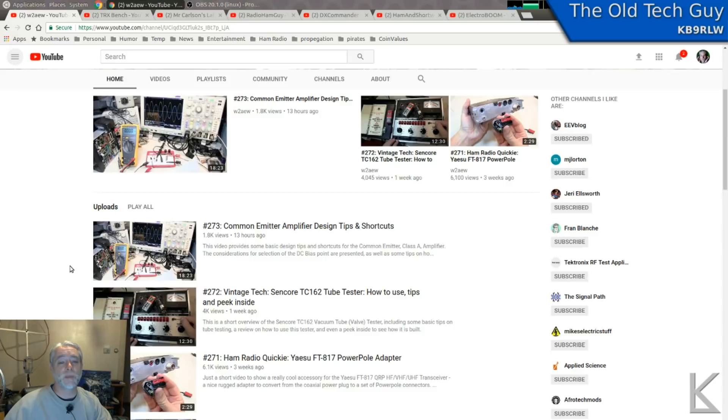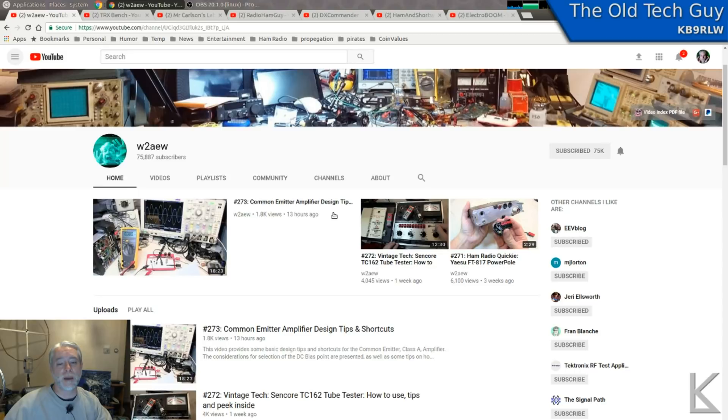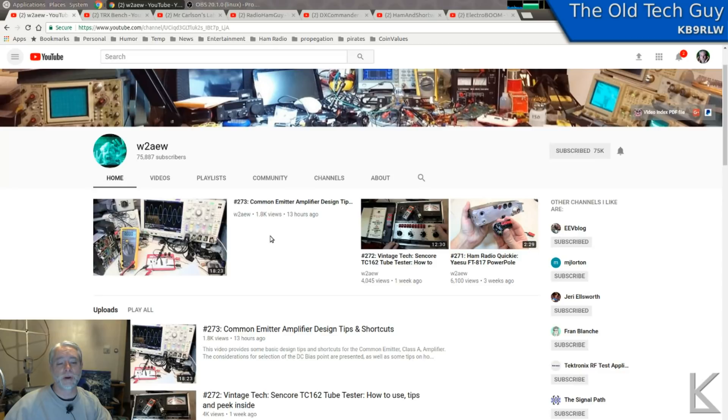So quite a bit of content there to check out. And look at that bench — that's a busy bench right there. But great guy and great videos. Look at his latest one here: Common Emitter Amplifier Design Tips. He will get right down into what it is about that amplifier that makes it work, how it works, and explain it. It's always educational, his channel.